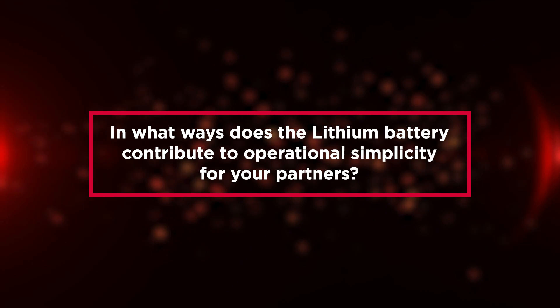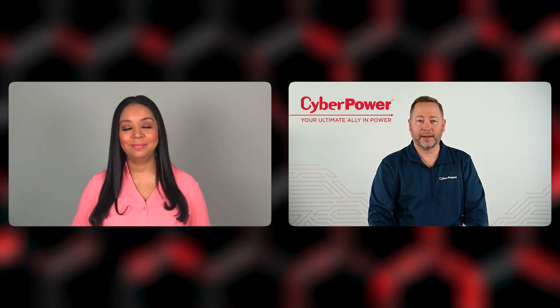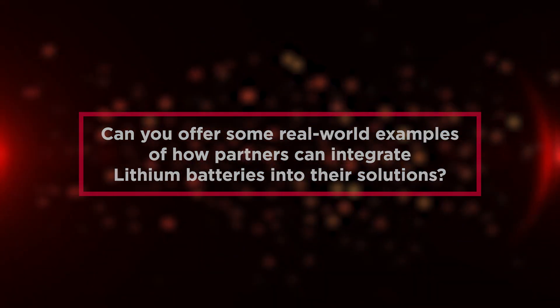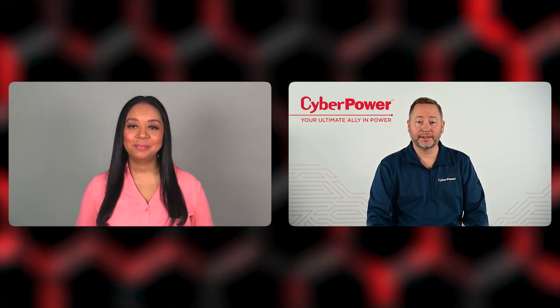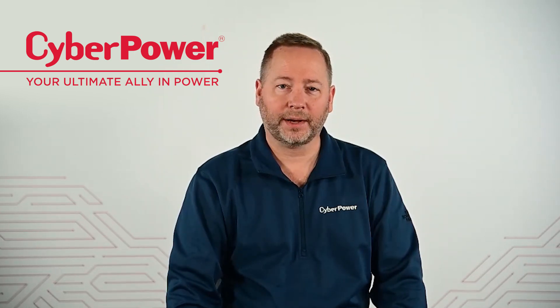In what ways does a lithium battery contribute to operational simplicity for your partners? CyberPower is now a one-stop solution for all your power needs. By adding lithium batteries to the traditional lead-acid battery UPS systems, we are helping to meet our customers' ever-expanding power needs. Customer bids are increasingly requiring lithium batteries instead of lead-acid. Even if lithium technology is not required, its advantages of low maintenance and long run-times can make the difference for customers in need of higher-performing battery backup systems.